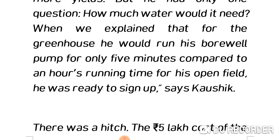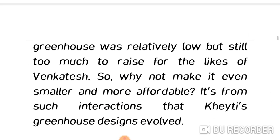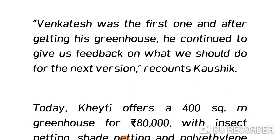A greenhouse requires just five minutes of bore well running, whereas the same field under open irrigation needs the bore well running for one hour. The five-lakh cost was relatively low but still too much for the likes of Venkatesh. So the question arose: why not make it even smaller and more affordable? Venkatesh was the first adopter and continued giving feedback on what should be done for the next version.